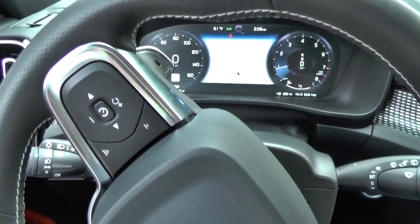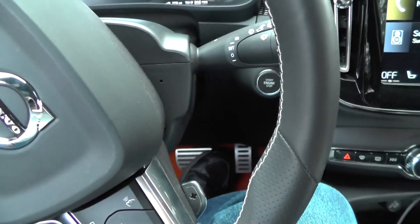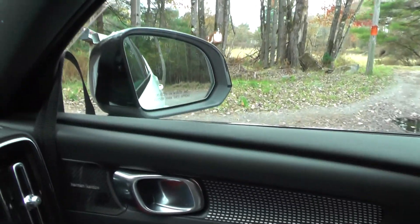Hi everybody. This vehicle is a 2019 Volvo XC40 and I'm just playing around with the gear shifter a little bit and noticed something really cool about the side view mirror.